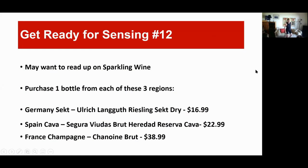Hi. Welcome to Sensing number 12. We are doing sparkling, so we must be having a special occasion. I'm hearing there's a resurgence of interest in sparkling wines in the country — that's fantastic. But we're going to detour a little bit from our normal way of doing the sensings.